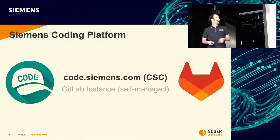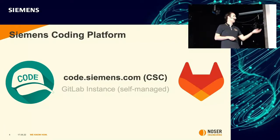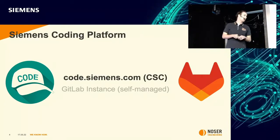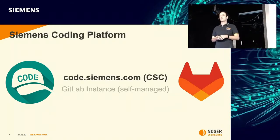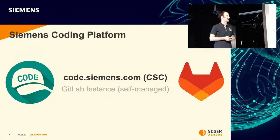Siemens is quite a big company with a lot of employees — 47,000 Siemens employees write some code. For these employees, Siemens provides its own coding platform, and actually this platform is a self-managed GitLab instance.